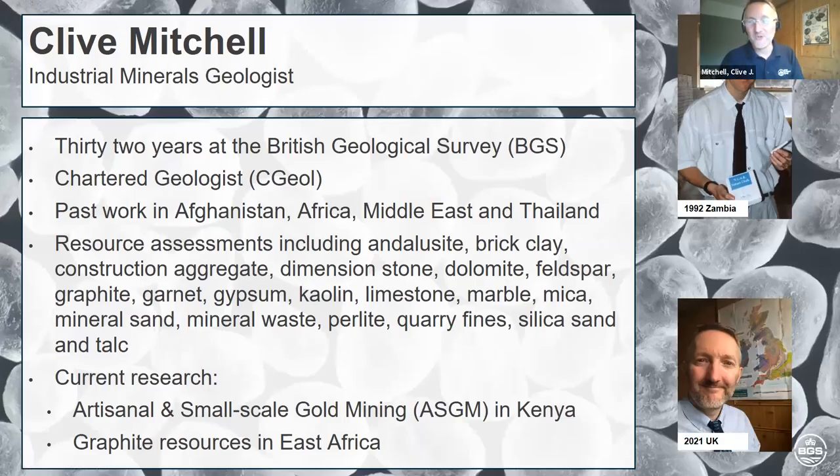Just to give you a potted history of who I am: I work for the BGS, the British Geological Survey, and have done for quite a long time. I'm what they call a charter geologist, which means I've got lots of experience. I've been very lucky in my career to work in a lot of different places — Afghanistan, the Middle East, and Thailand.